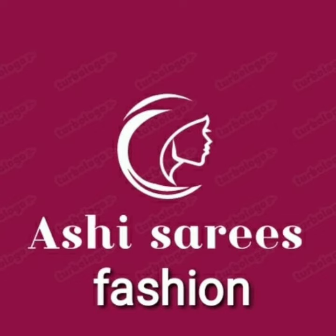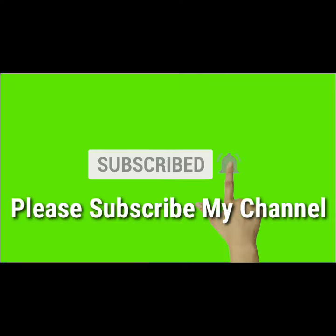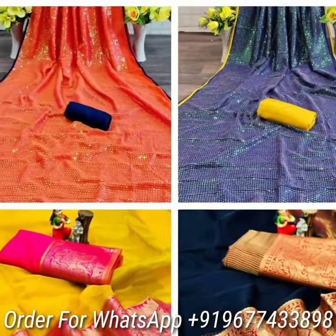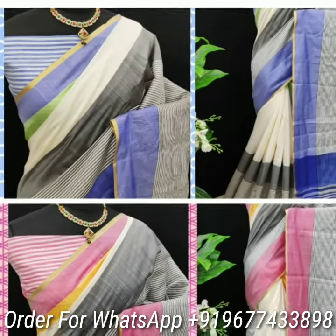Hi Sisters, welcome to Ashi Sarees Fashion. Please subscribe to my channel for regular updates. Today we are going to see trendy and traditional wear sarees collections.